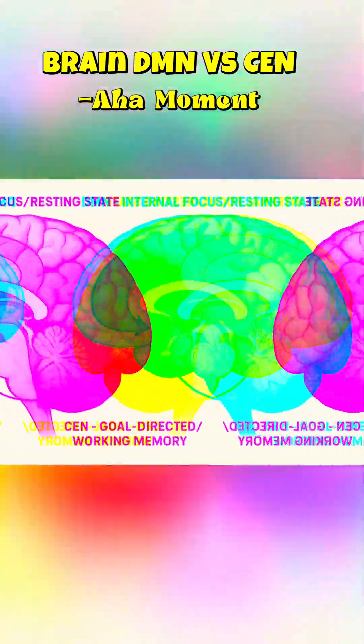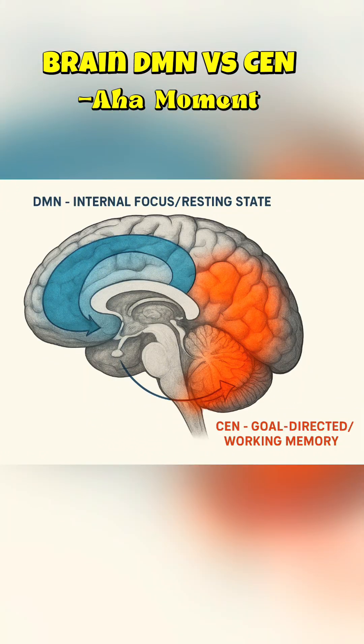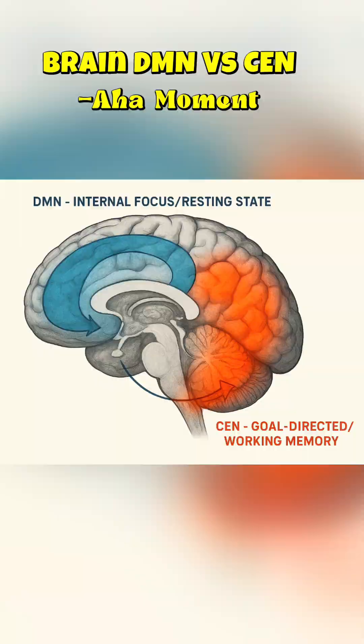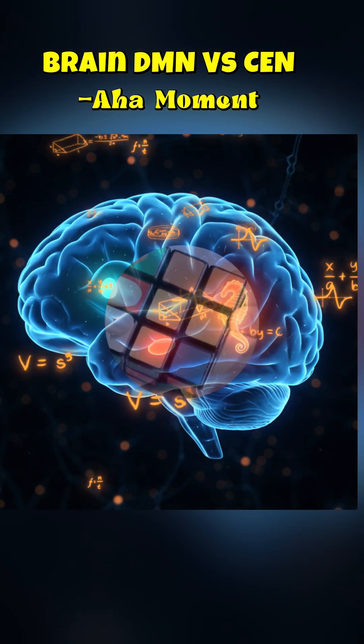Neuroscientifically, this pause forces a switch from the effortful CEN to the highly creative default mode network, or DMN. The DMN is the brain's communication hub. While your conscious mind is distracted, the DMN is free to make remote associations, connecting disparate ideas without the interference of conscious struggle.